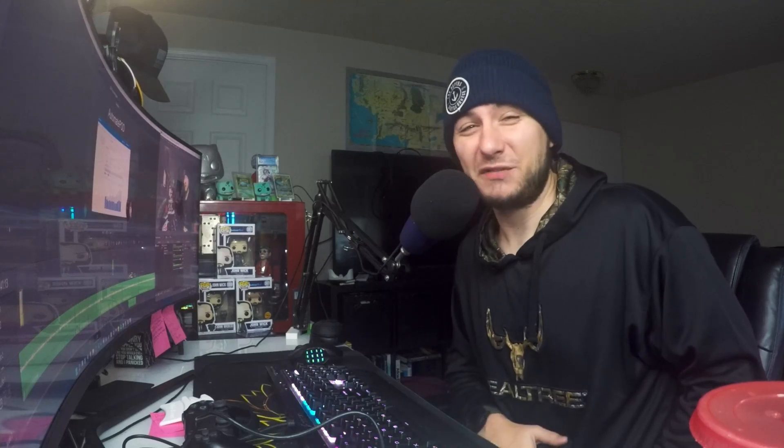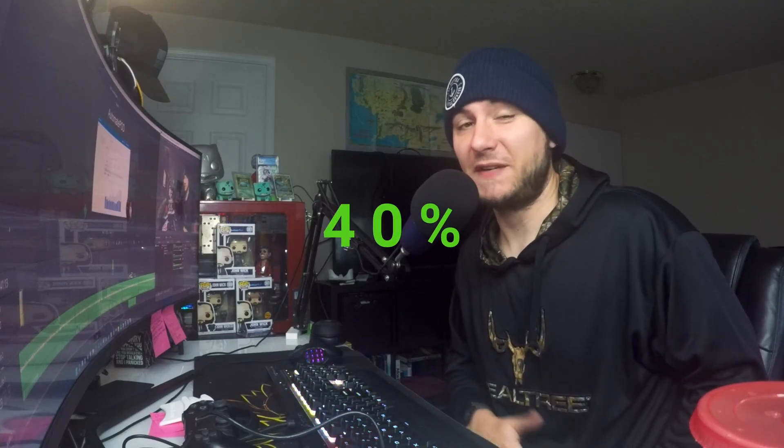If you're ever creating an app, don't only add Stripe — also add PayPal. As you can see here, PayPal accounts for 40% of my sales. If I didn't add PayPal, I wouldn't have made this much money. So add PayPal.